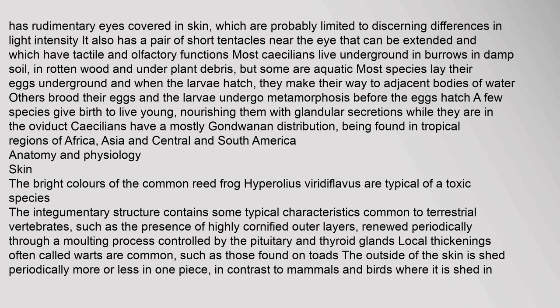Most caecilians live underground in burrows in damp soil, in rotten wood and under plant debris, but some are aquatic. Most species lay their eggs underground, and when the larvae hatch they make their way to adjacent bodies of water. Others brood their eggs and the larvae undergo metamorphosis before the eggs hatch. A few species give birth to live young, nourishing them with glandular secretions while they are in the oviduct. Caecilians have a mostly Gondwanan distribution, being found in tropical regions of Africa, Asia and Central and South America.